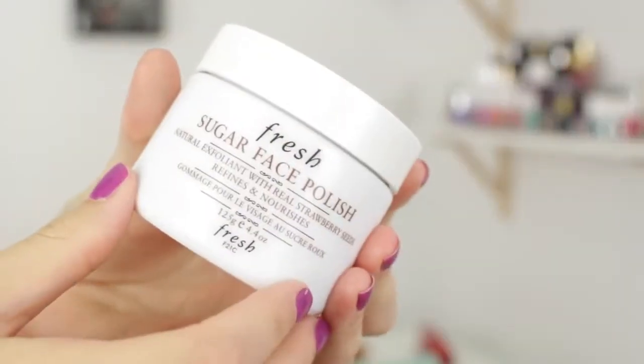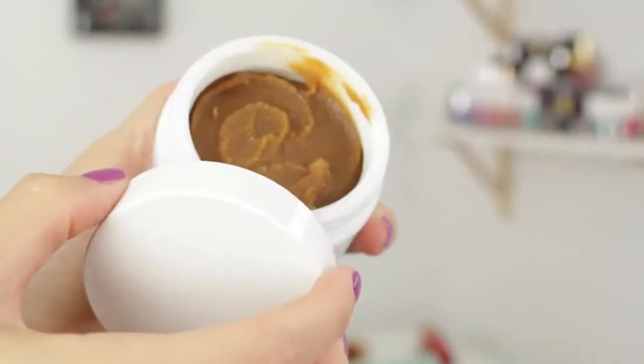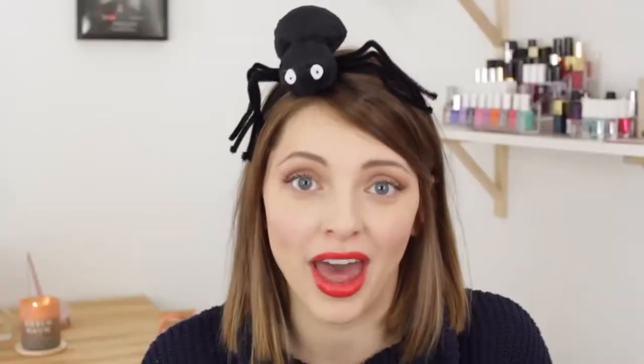For skincare, I'm really into this Fresh Sugar Face Polish. This smells so good — it smells like lemons and brown sugar and I want to eat it. I just take a tiny little bit and rub it all over my face really gently, then rinse it off in the shower. I do this in the morning or evening once, sometimes twice a week. I've noticed a huge difference in the surface skin on my face — it's a lot smoother and I don't have as many little bumps.